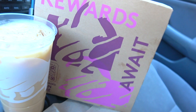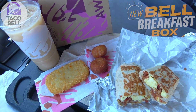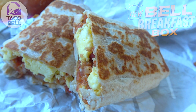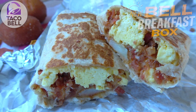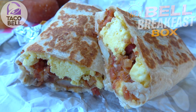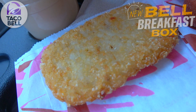Here we go with the Bell Breakfast Box, and we've got a nice selection of morning favorites. Starting off with the Grande Toasted Breakfast Burrito, split in half — a warm flour tortilla filled with eggs, a three-cheese blend, tomatoes, and your choice of bacon or sausage. I went with bacon; you can get steak for a dollar upcharge. Off to the side we've got a hash brown, fairly crispy looking and absolutely oversized.